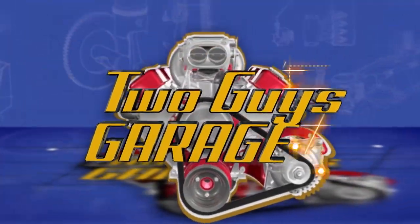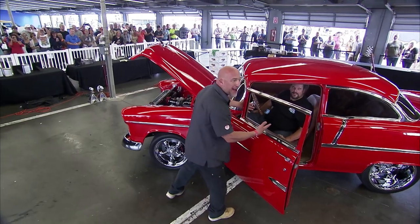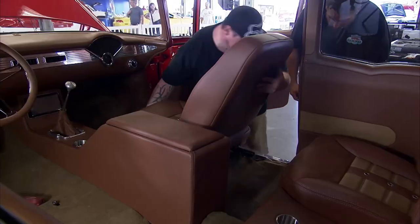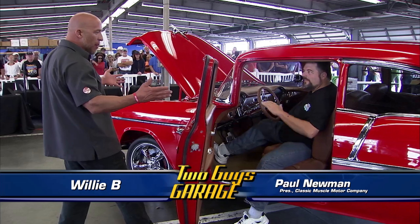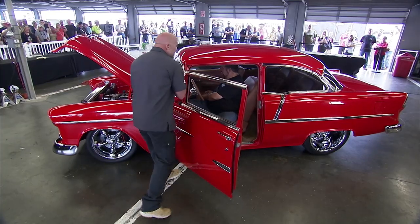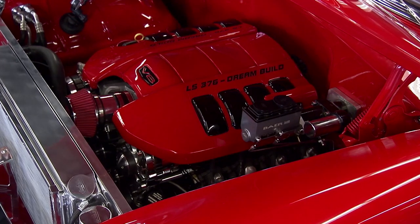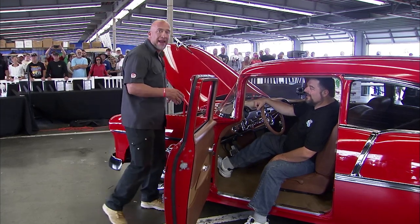Welcome back to the Daytona Turkey Run 2015. Everybody around to see this 55 Chevy — what an incredible job the entire team at Classic Muscle Motors Company has done. We've got all kinds of bells and whistles on this car, one being from Ride Tech. How about that AirPod system? Let's see this thing go up and down. Put it on the ground. Oh yeah — nice. This is an incredible, gorgeous piece. This LS3 376 — 525 horsepower, ladies and gentlemen. I'm going to go talk to the guy that made this power plant happen in this crazy 55.